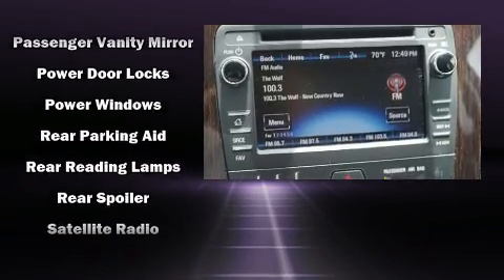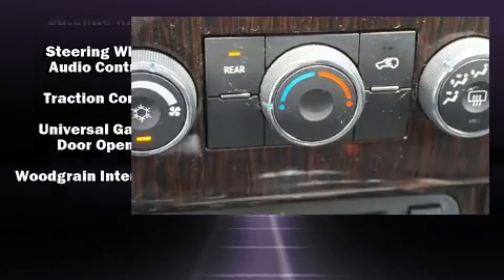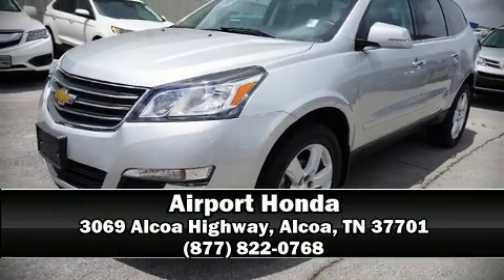A CARFAX history report provides you peace of mind by detailing information related to past owners and service records. Our sales reps are knowledgeable and professional. Stop in and take a test drive.